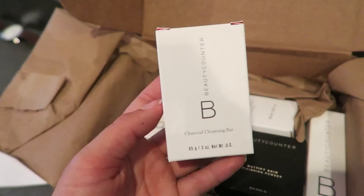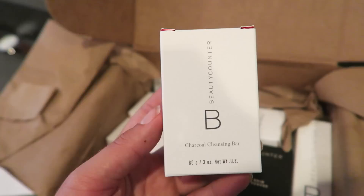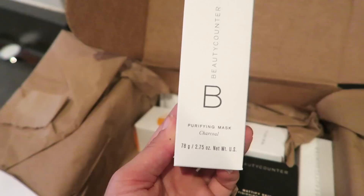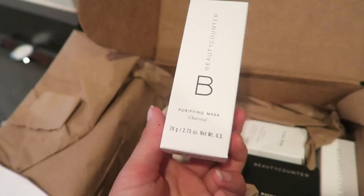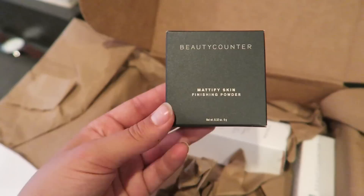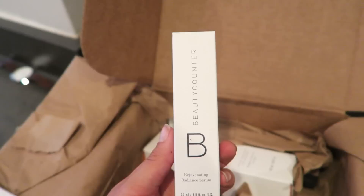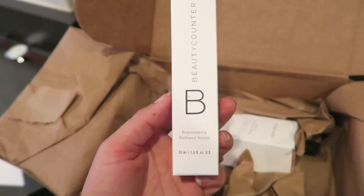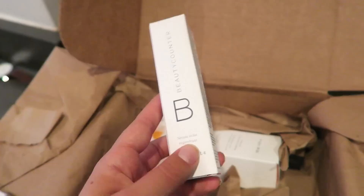The first thing I ordered is a charcoal cleansing bar — it's a soap made out of activated charcoal and I've heard it's amazing. I also got a purifying charcoal mask; I'm really into masks right now and excited to try activated charcoal — it supposedly cleans out your pores and feels really nice. I also got a mattify skin finishing powder that sets your makeup and helps control oiliness. Then I got a rejuvenating radiance serum — I love skin serums and I think I'd use this one at night.